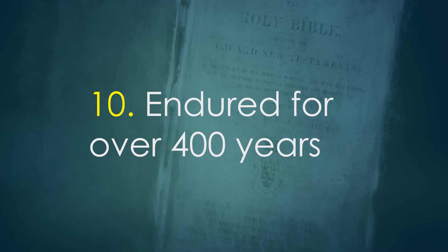Number ten. For over four hundred years, the Authorised Version has been the Bible of the English-speaking world. It has been the family Bible for many generations. It has been used by God in countless revivals. It continues to be the gold standard for English Bibles, which every modern Bible measures itself against.